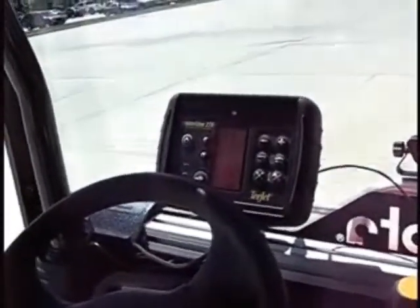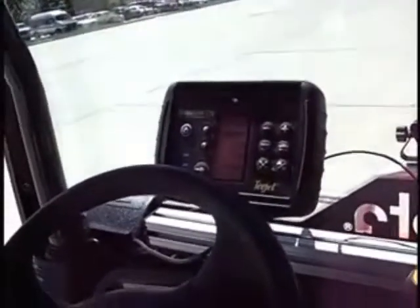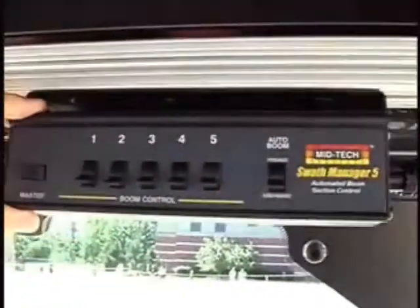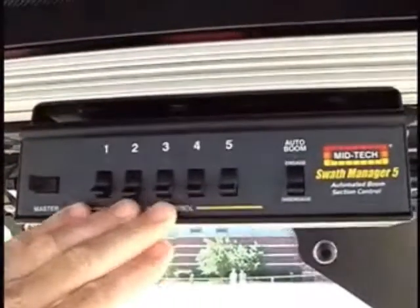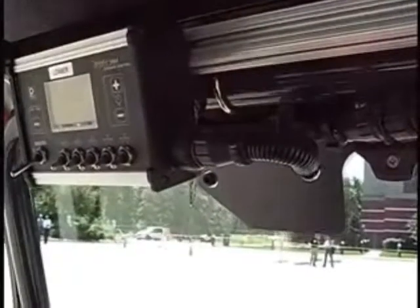Besides the autosteer, this same guidance system and equipment can do all the other things like controlling your sprayers, and all of that works simultaneously in conjunction on whatever type of hardware you put this on. We also have a T-Jet 844 up here. We have an auto-boom shutoff called SWAT-Matic 5 — you can control up to five boom sections and automatically cut off boom sections as you enter into a previously applied area or travel outside of a boundary.